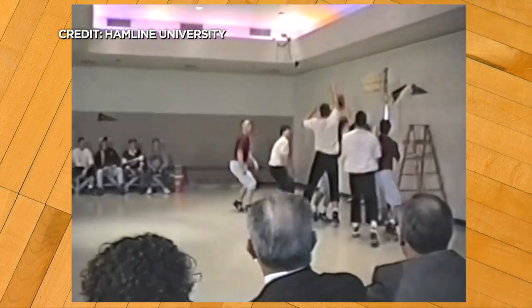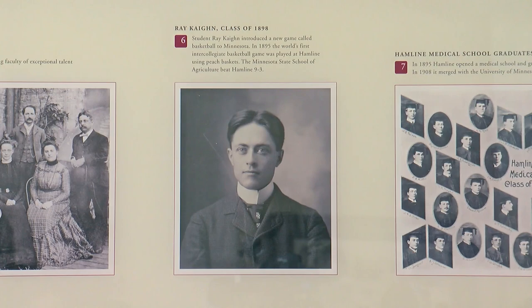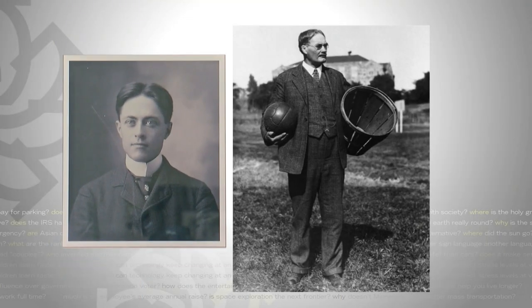How did Hamline get the first game? Ray Kane brought the game here. Ray Kane was Hamline's athletic director at the time. He had played basketball for James Naismith, the man who invented the game back in Massachusetts.